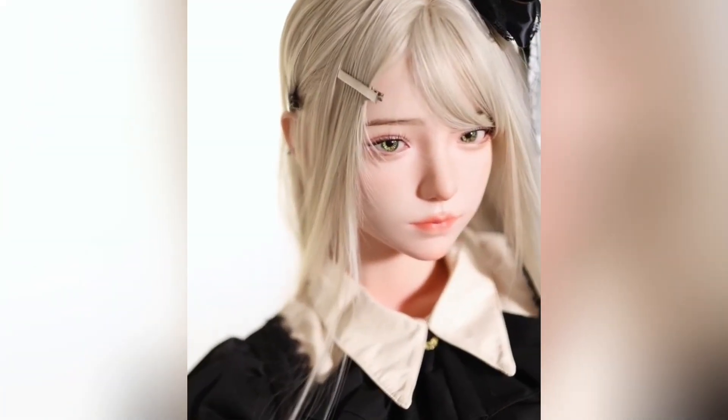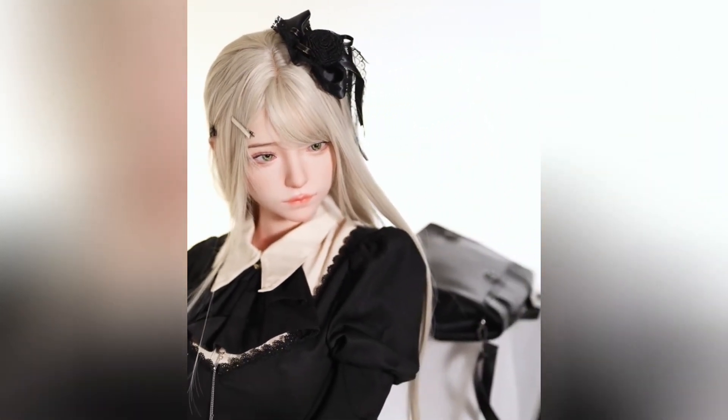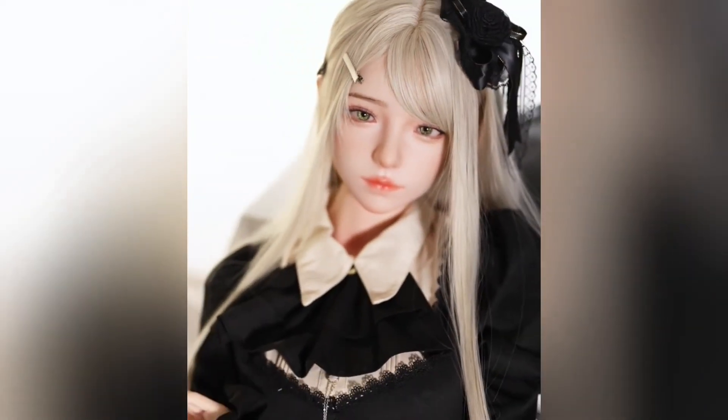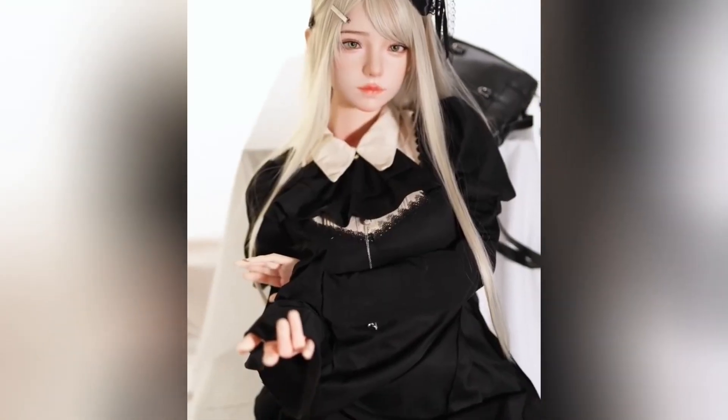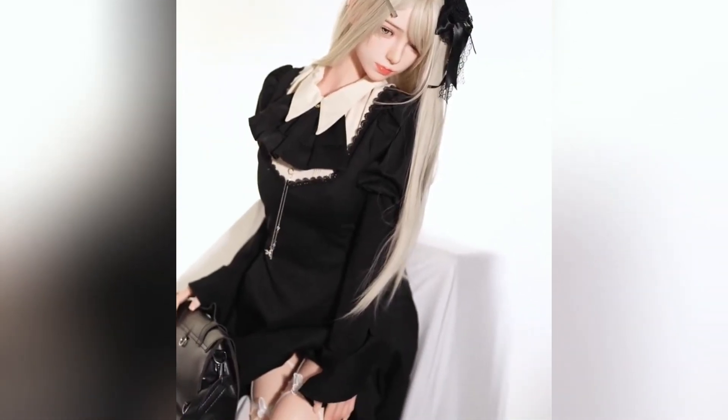Amiya is a stunning creation that blends modern robotics with artistry, standing at about 165 centimeters tall with a build that mirrors the natural grace of a human being. Her entire body is made with high-quality silicone chosen for its softness and realistic texture, giving the sense of human skin that is warm and gentle to touch. Her designers placed special attention on the details of her face, sculpting features that reflect beauty and subtle emotion, while hand-applied makeup makes every Amiya unique and personal. Her eyes are carefully shaped to seem full of depth and presence, adding to her ability to make a lifelike impression on anyone who meets her.